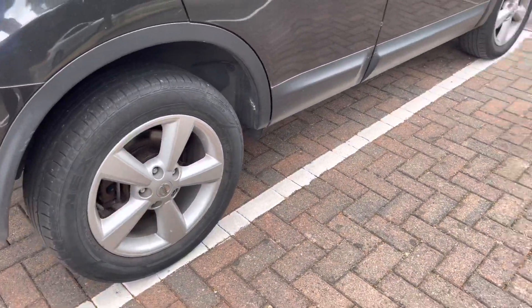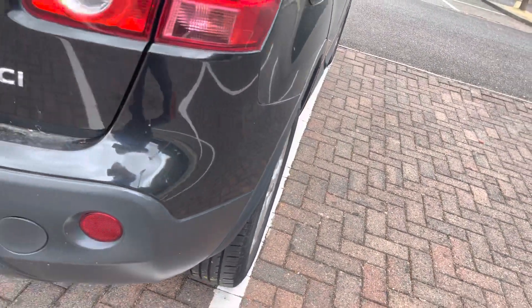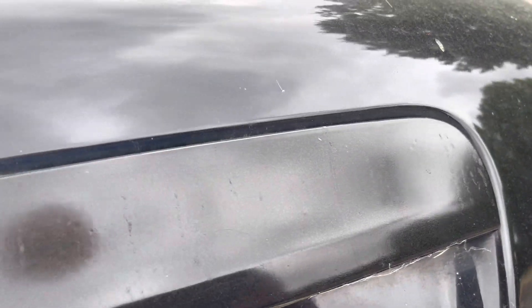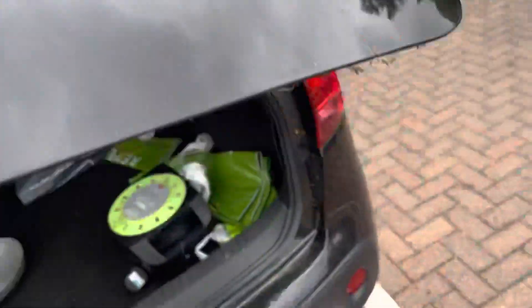Walking around the right hand rear — tire again is okay, disc looks okay. Small abrasion to the right hand rear bumper corner. The usual thing with these Qashqai cars is the number plate canopy; this one's been replaced and painted badly, so that canopy would need painting.